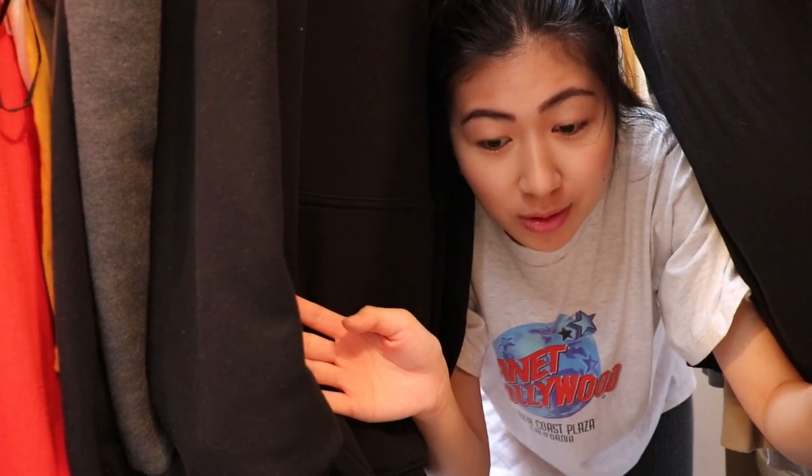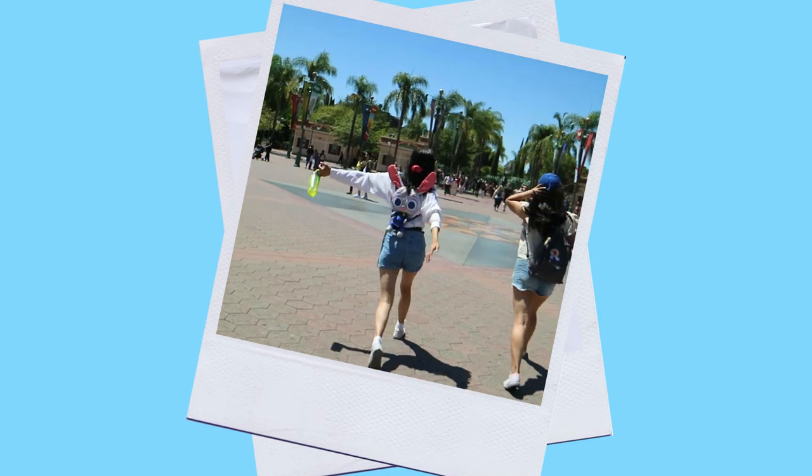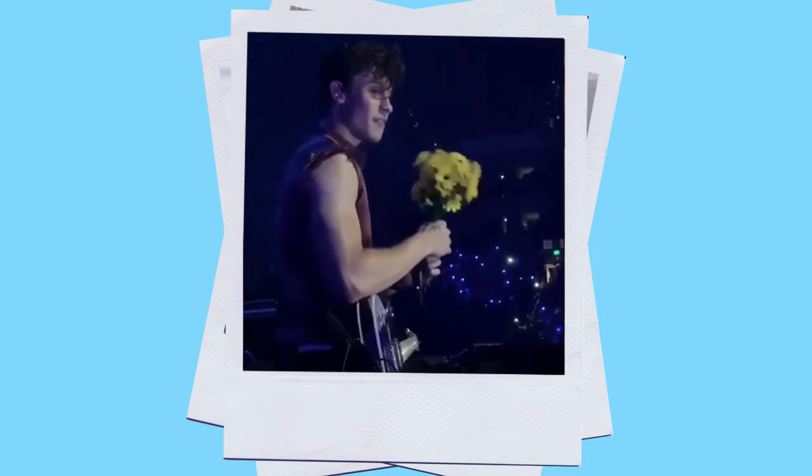I literally have so many clothes! I didn't even realize how much I had. Hi guys! Welcome to a new vlog.